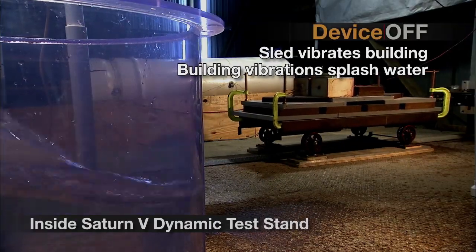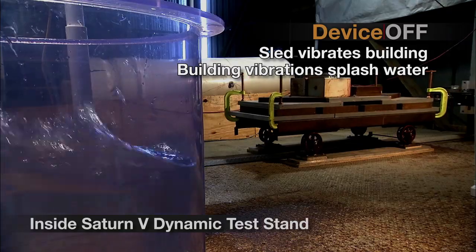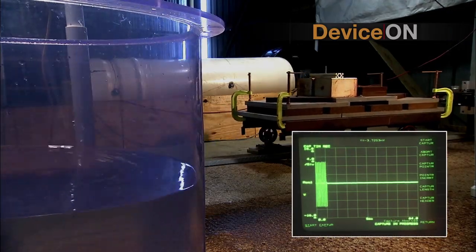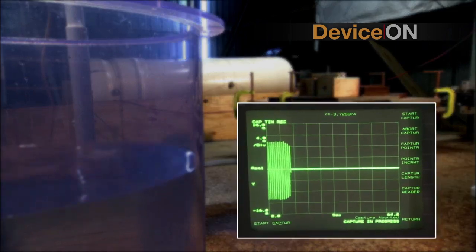Currently, while a lot of the systems are out there that use fluids, it's all about containing the fluids. And then you set up the frequency of your mitigation based upon your container. The container is what sets the frequency.